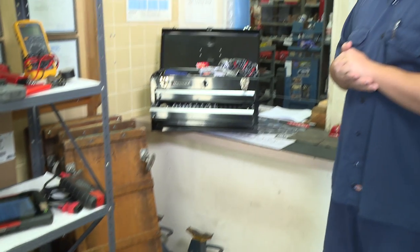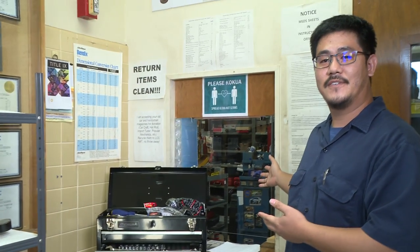But beyond that I've got my checkout window here. If you need anything just ring the bell and call me over and I'll get you what you need. Thank you for stopping by and enjoy the rest of your tour.